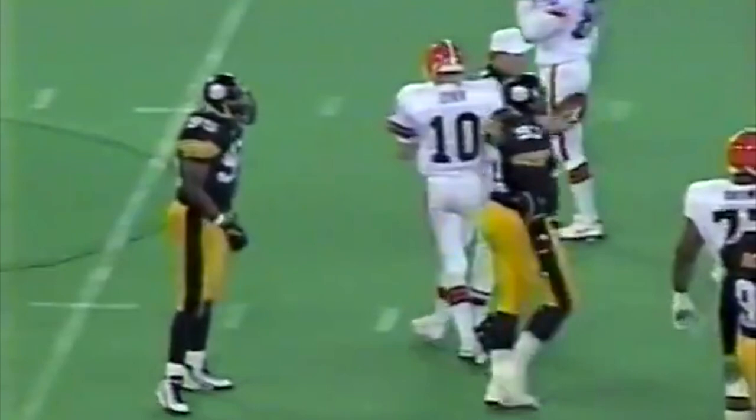Zaire — ooh! — taken down by Greg Lloyd. Did you see what Greg Lloyd did to Brian Kinchin, the guy who was trying to block it? This is a total destruction of not just the quarterback, but the guy who's trying to get in your way.